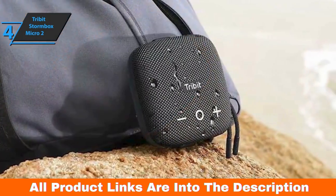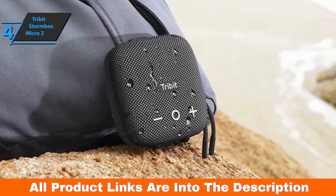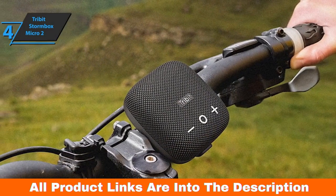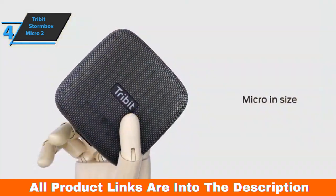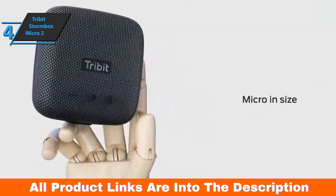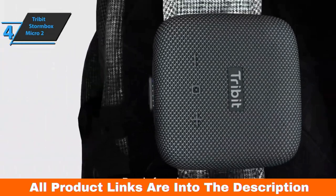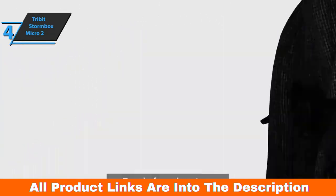Design-wise, this model has a square disc that's about 4 inches wide on each side with rounded corners. It's quite portable and easily slips into a bag or a larger pocket. The power and Bluetooth connection buttons are located on the front edge, and at the top are three buttons for playback and volume control. On the side is a USB Type-C connector for charging.